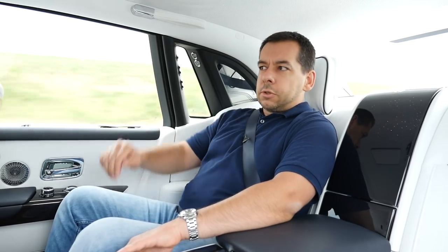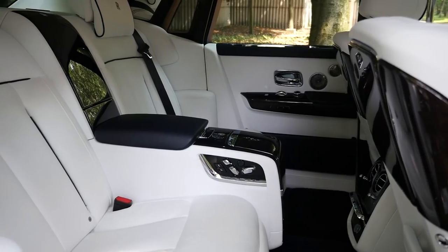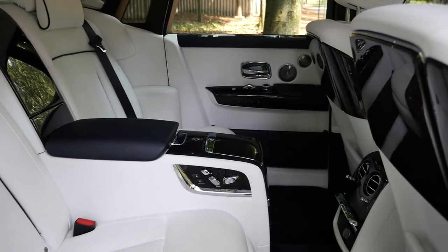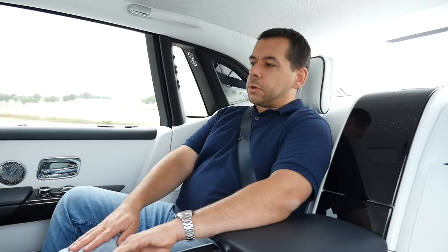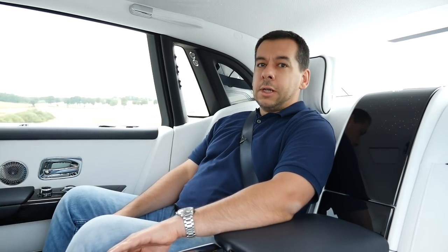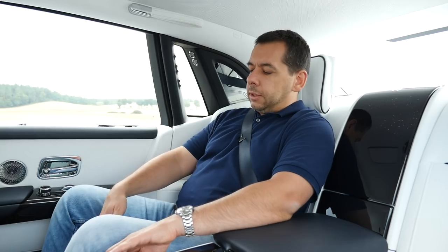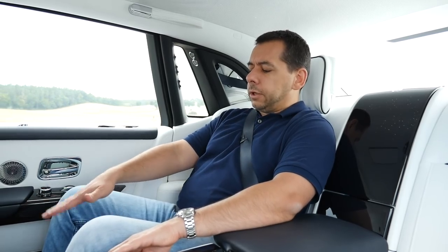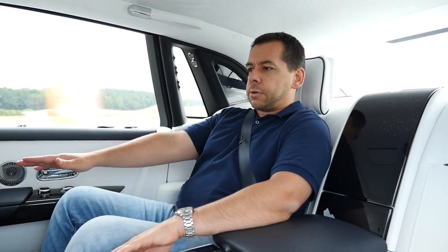I can push the chair away. Since this is the short wheelbase Rolls-Royce Phantom, I can barely stretch my legs properly. If you want to stretch your legs, you need to go for the long wheelbase version, which is almost 6 meters long, and then you get these unfolding footrests from the bottom of the seat, like in business class on an airplane.